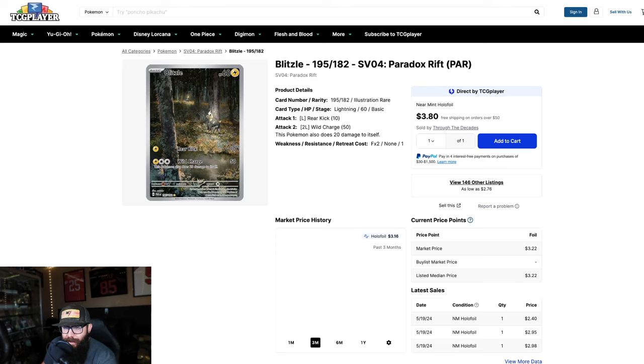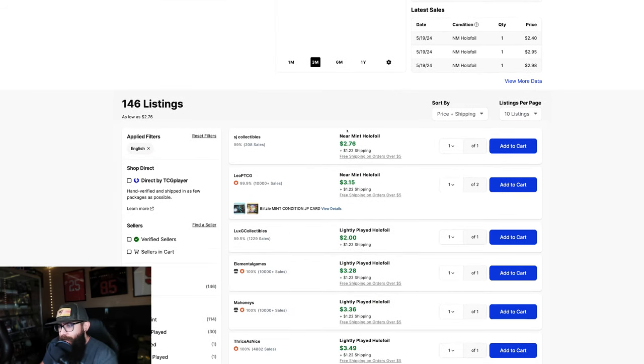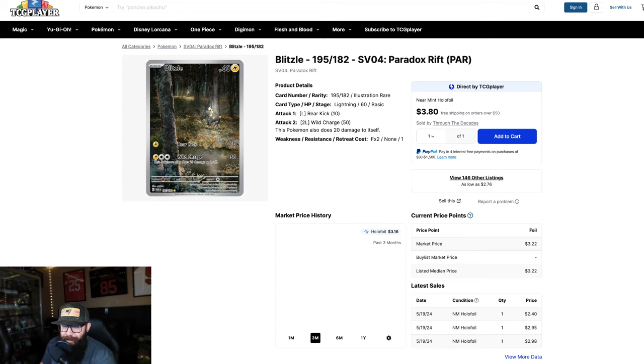Next up is Blitzle, another Paradox Rift card. Look at the artwork — I think that's the evolution in the background. Love this artwork, this is a great looking card. Price-wise, market says $3.80 but these look closer to around three bucks, and you can pick up near mint for three bucks. Looking at this card, I don't see why this couldn't be seven, eight dollars — even ten. Once again, I'm not saying this is 100% going to happen; I'm just saying look at the artwork of the card and try to get ahead of the curve.